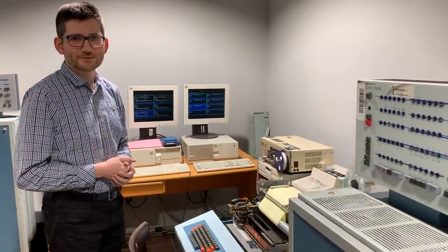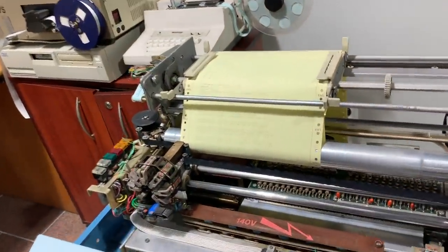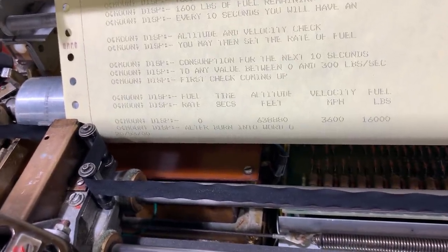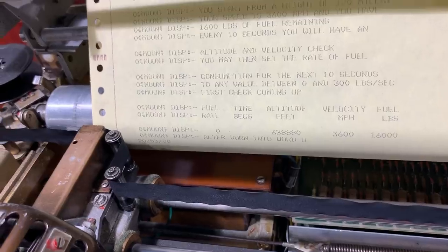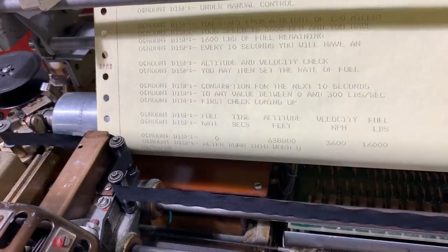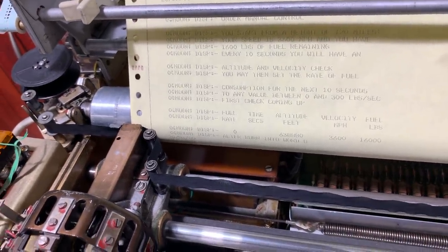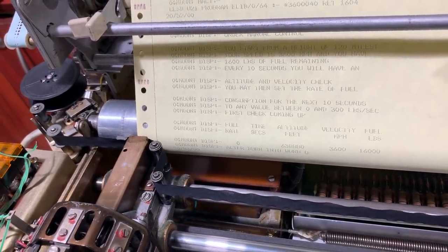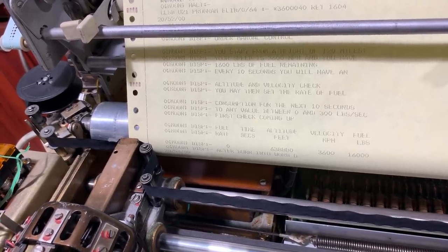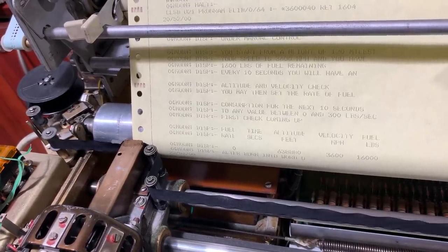Let's check what our lander is doing — it would be good to actually finish the game. What do you suggest? Let's try to fire the engines and slow down a bit, since we have quite a high speed. The communication is rather strange — to enter the thrust force for braking, we need to modify memory cell zero of the program.